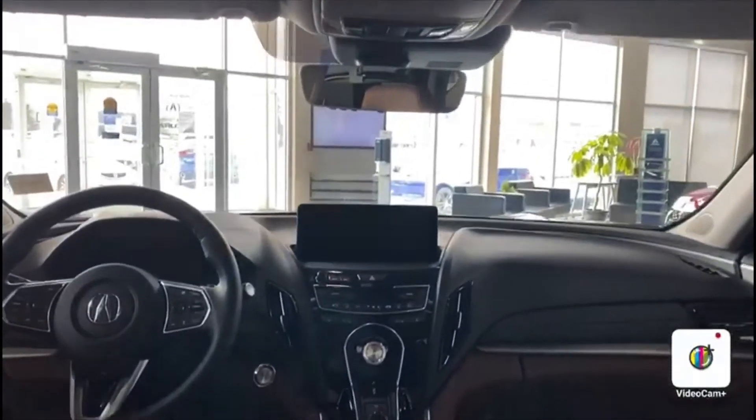You do have the full size panoramic sunroof. It is closed right now so you can't see it, but that is standard in all the RDX's.